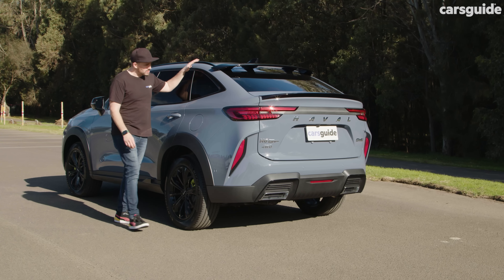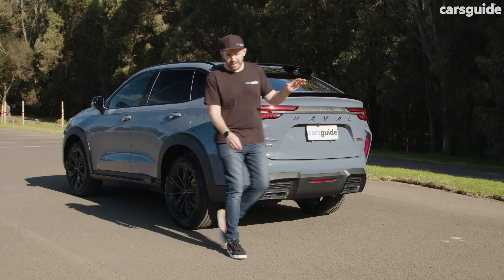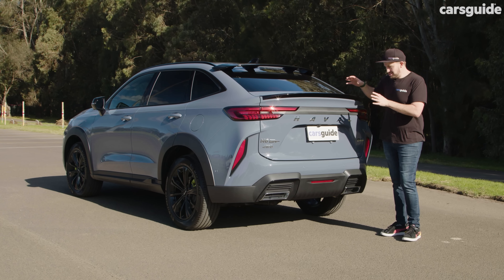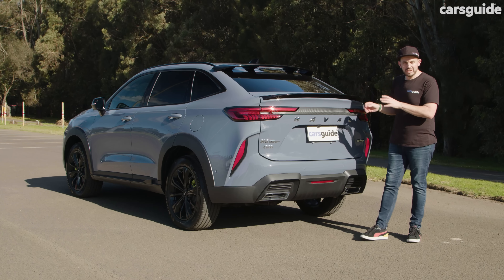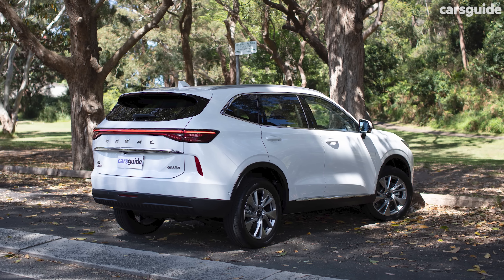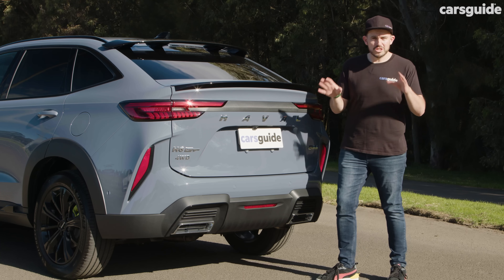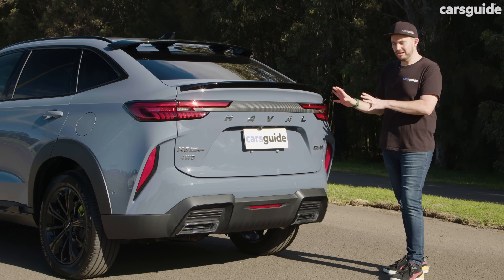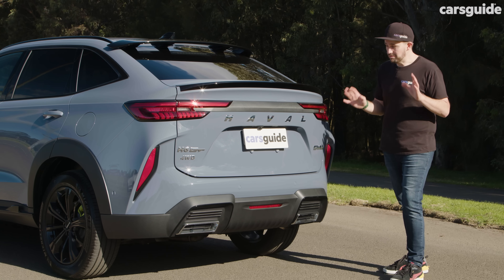Obviously, you get this swooping roofline and this ducktail style spoiler at the back, so it's got a completely different look at the rear to the regular H6. We'll show you a shot of that now so you've got a bit of context. The GT version gets these distinct model-specific taillights, which I think are actually pretty sharp. They look quite nice.